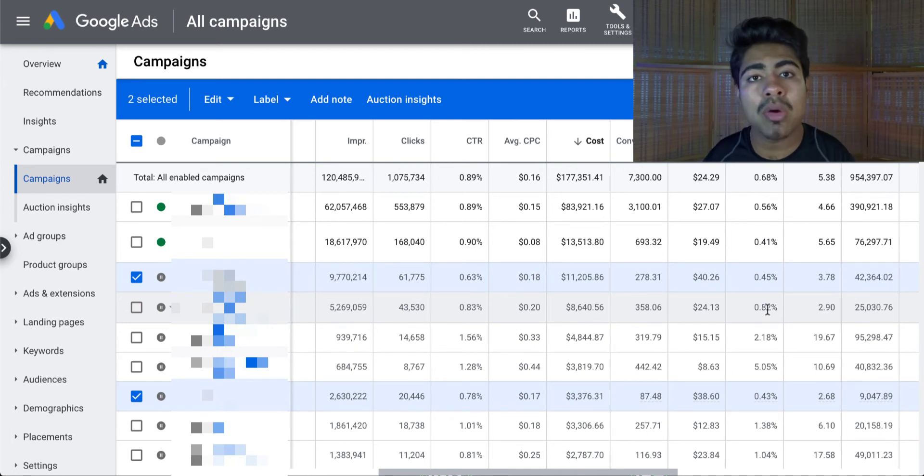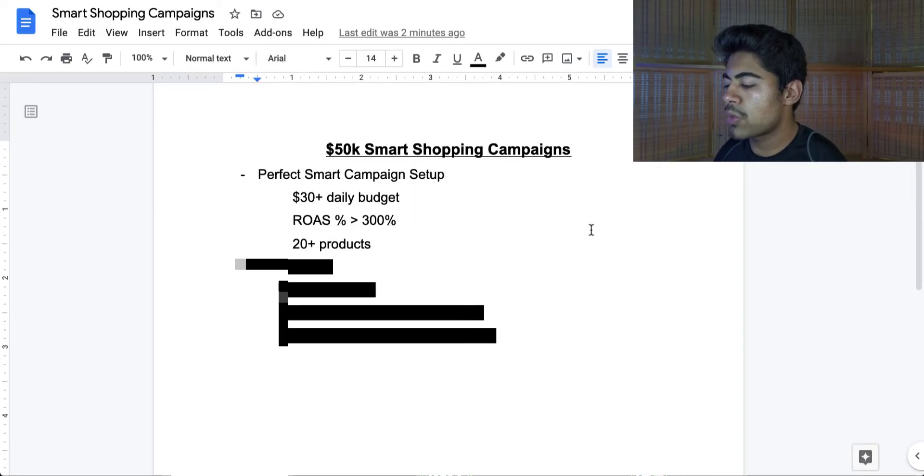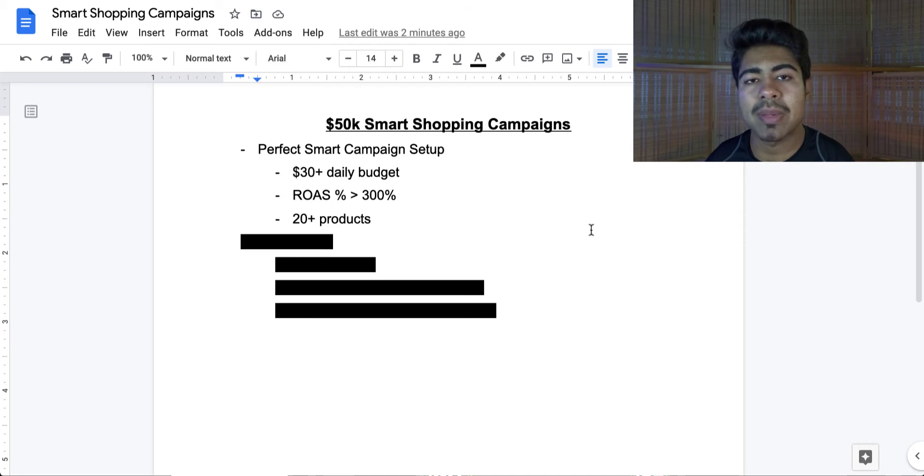We can't really go too low because that means the campaign would spend a lot of money and possibly not get you the desired result. To avoid that, try to set it at 300% or more. In addition, one of the most important things you can do is have the right number of products — a minimum of 20 products. The more, the better, but 20 to start off with is a good number.